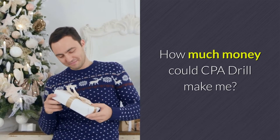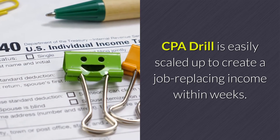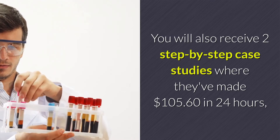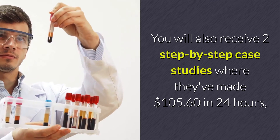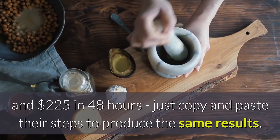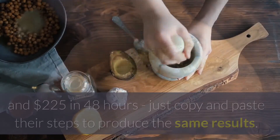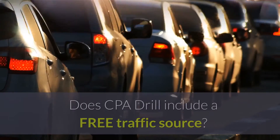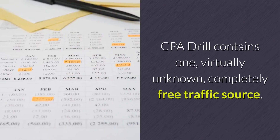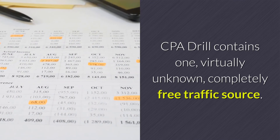How much money could CPA Drill make me? CPA Drill is easily scaled up to create a job-replacing income within weeks. You will also receive two step-by-step case studies where they made $105.60 in 24 hours and $225 in 48 hours — just copy and paste their steps to produce the same results, then rinse and repeat to scale up. Does CPA Drill include a free traffic source? CPA Drill contains one virtually unknown, completely free traffic source.